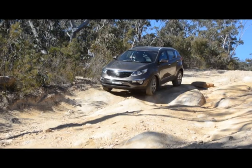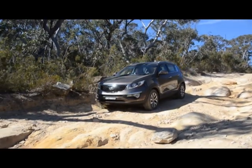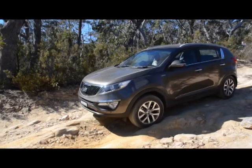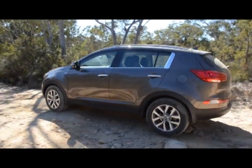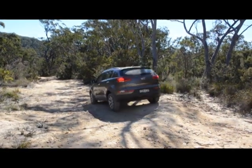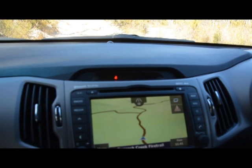The hill descent control isn't really set for this stuff so we need the wheel brakes as well. The mapping is worth having — this is a fire trail and it's clearly marked with some off-shoots as well.